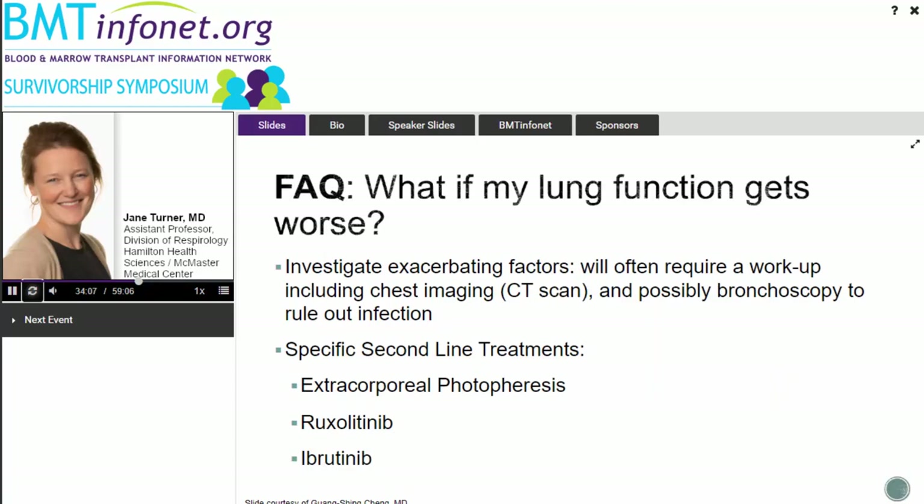If things get worse while already on therapy, we always try to control background factors, obtain a CT scan to rule out secondary processes, and often recommend bronchoscopy to exclude additional treatable infection. In terms of second-line treatments, extracorporeal photopheresis has had moderate success, as have ruxolitinib and ibrutinib — all of which are now being approved for lung GVHD.